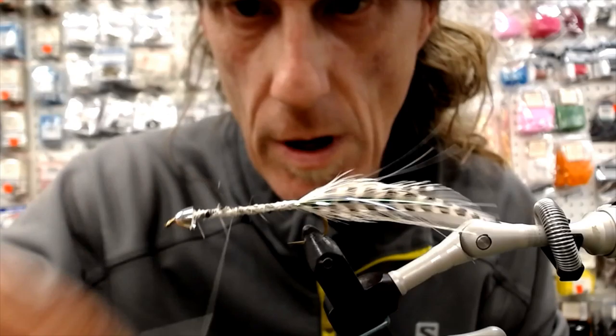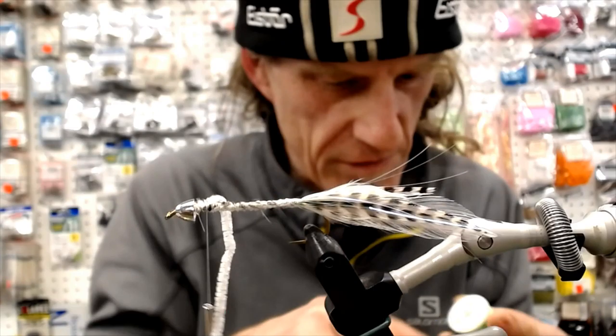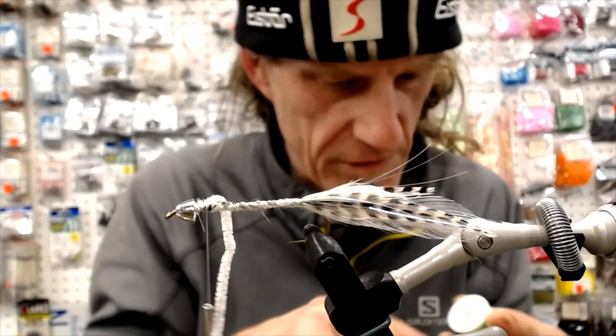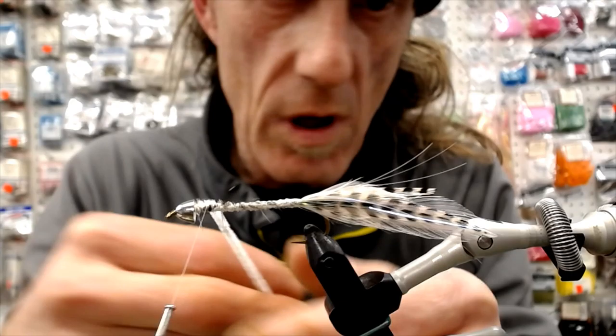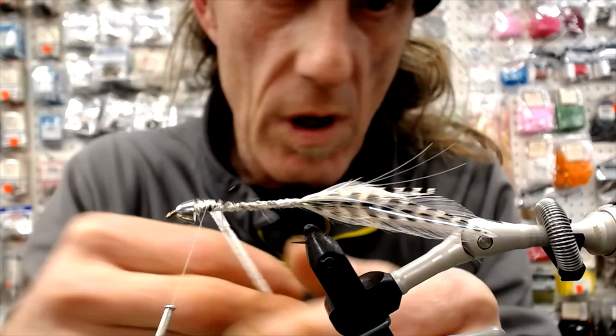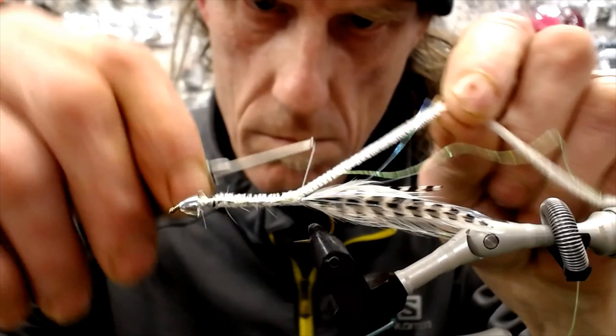So we got our tail on there. A little bit of flash, and now we're going to tie on our body with this white sparkle chenille. Wrap our thread forward. And then our Vivas thread — which is pretty cool stuff — in iris. I said chartreuse, but it's in iris. It's pretty cool stuff and it's very strong. That's the part I like. If you don't want to use wire, or you want to try something different.